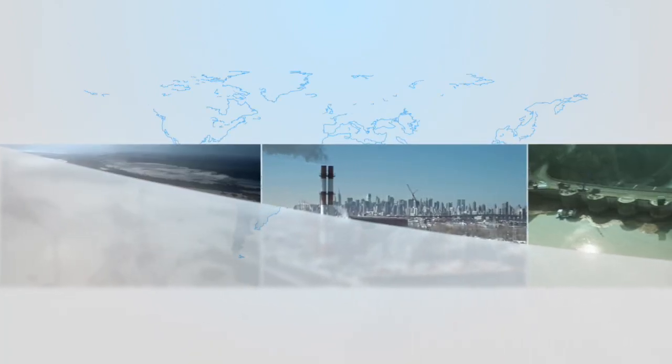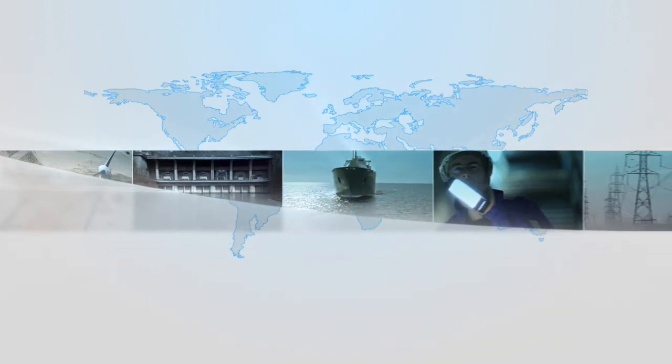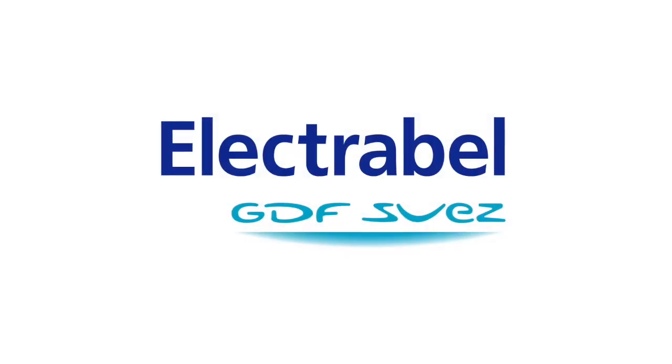Electrobell is part of the GDF Suez Group, a world leader in energy and environment, providing highly innovative solutions to individuals, cities and businesses. The GDF Suez Group is present on six continents and employs over 200,000 committed people.